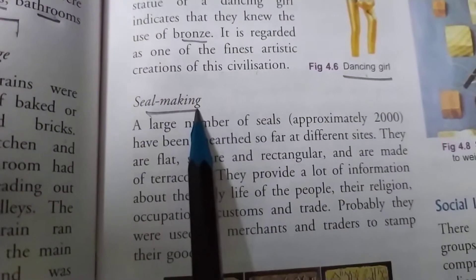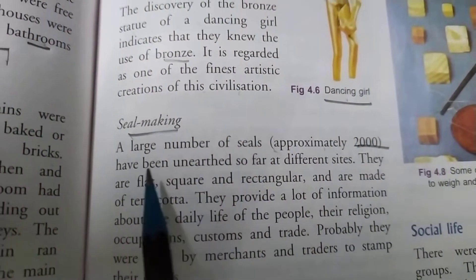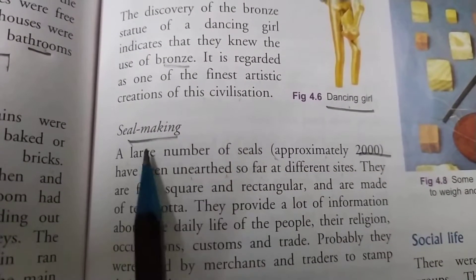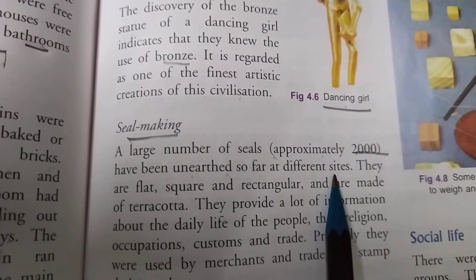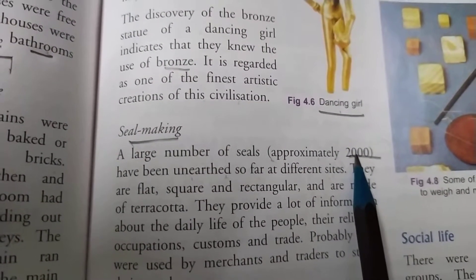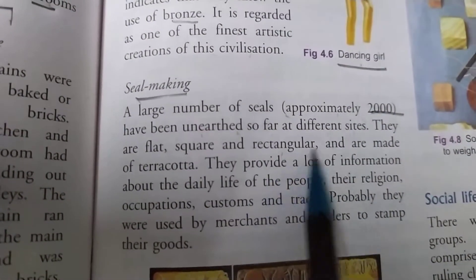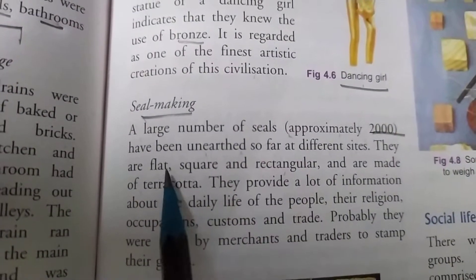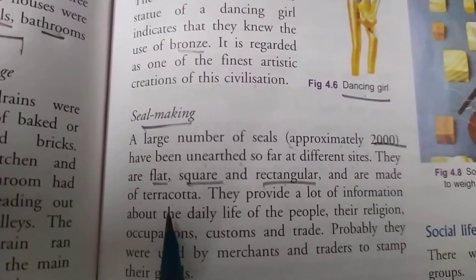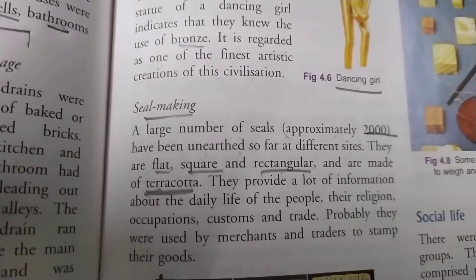Seal making — they used to make different types of seals. A large number of seals, approximately 2,000, have been unearthed so far at different sites of the Indus Valley civilization. They are flat, square, and rectangular and are made of terracotta, which is a kind of material they used to make during the Indus Valley civilization.